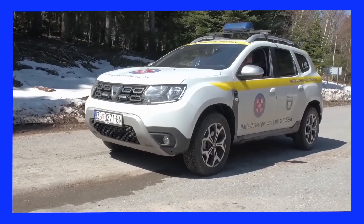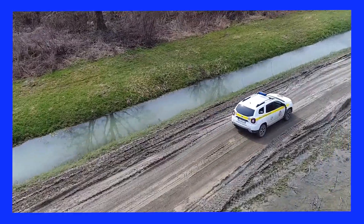The Duster is not merely an all-terrain vehicle. It's so much more. It helps to save lives.